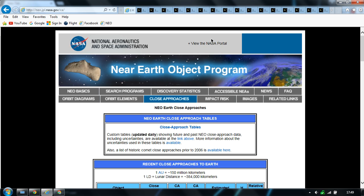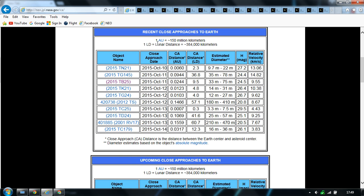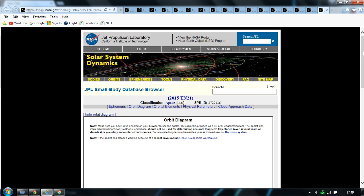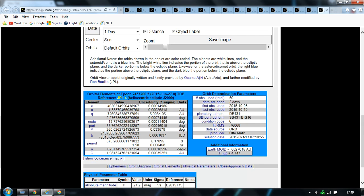So, JPL Near Earth Objects — a lot of asteroids found the past couple of days, to be honest. So 2015 TN21 — that tells you the date — 2015 TN21. I'll just open it up and do a little diagram. You can see here, first observed 8th of October 2015. So you know when it was found.